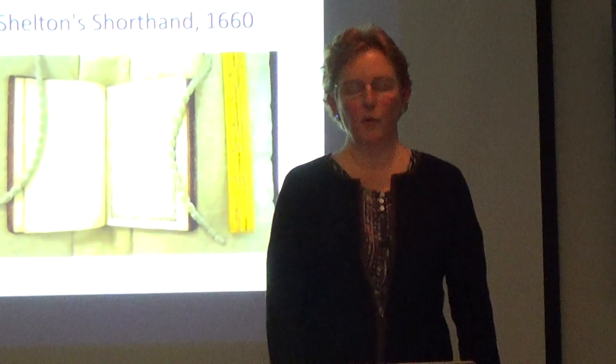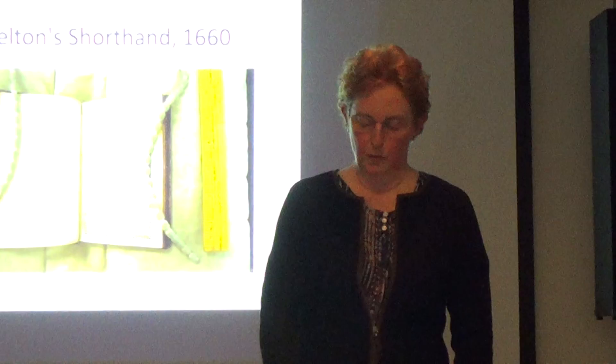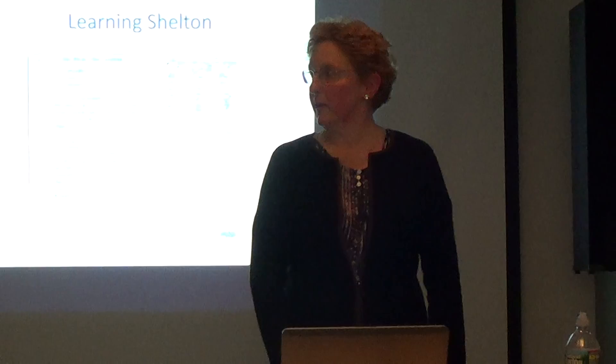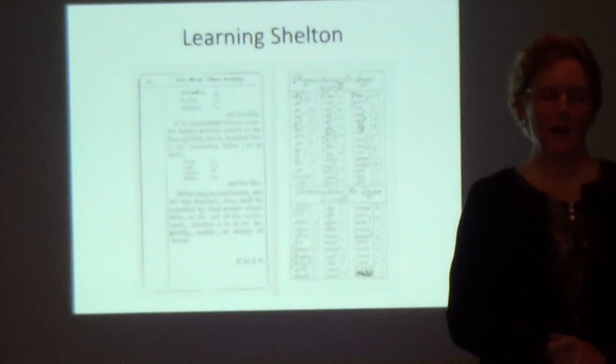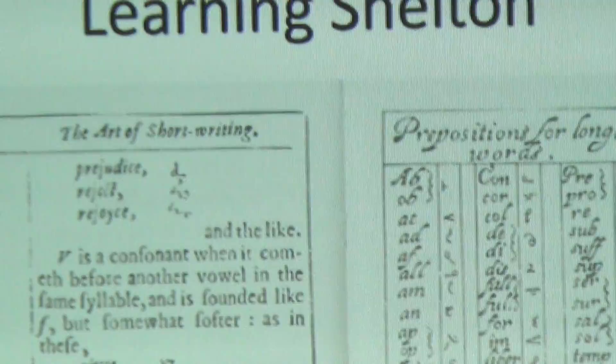The reason I picked Shelton was because Samuel Pepys's diary was written in Shelton's shorthand, and it was also known to be an easy shorthand. To learn Shelton, you learn the alphabet — which is usually pretty simple — then letter combinations, especially important ones like CH and STR. But the main meat of this system is the prepositions and terminations; they're the most important thing.